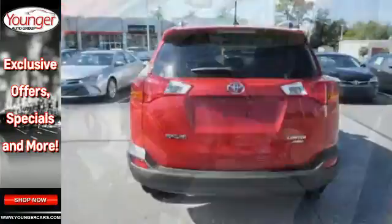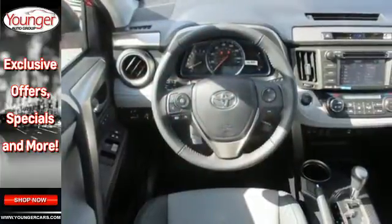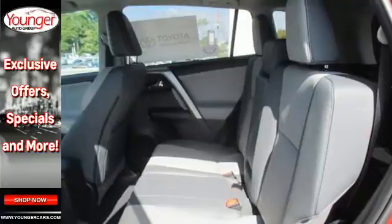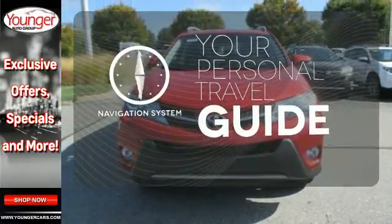Features include daytime running lights, a backup camera, Bluetooth and Entune audio. Plus, you'll appreciate the Star Safety System with enhanced vehicle stability control, traction control, smart stop technology and more. It comes with a navigation system to easily guide you to your destination.